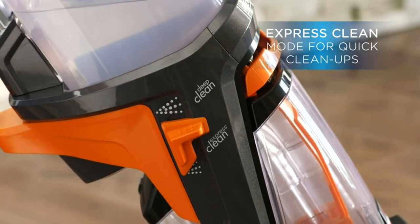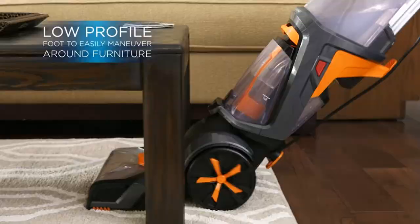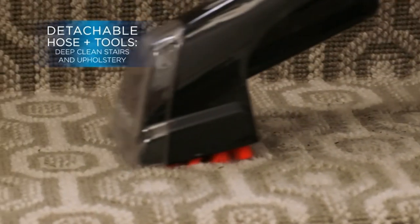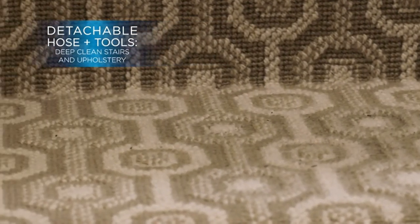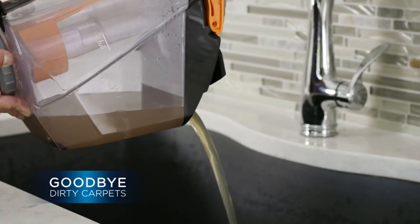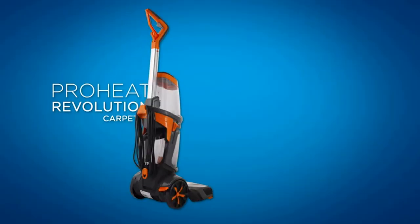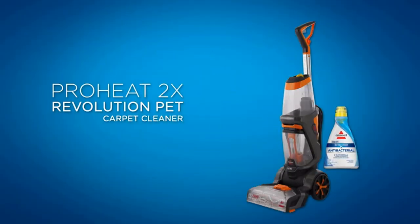Remove tough, ground-in dirt and stains. Use with Bissell Pro Max Clean Plus Protect Formula to eliminate more than 90% of odor-causing bacteria. Use with Bissell Deep Clean Plus Antibacterial Formula. Dual Dirt Lifter Power Brushes feature 12 cleaning rows of bristles to remove embedded dirt.